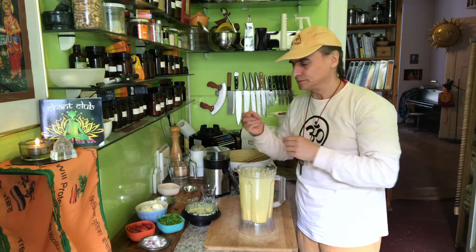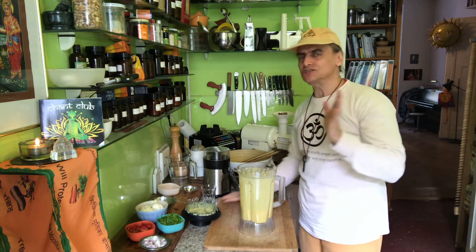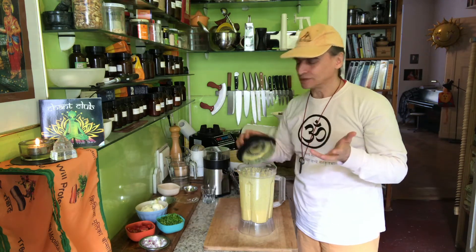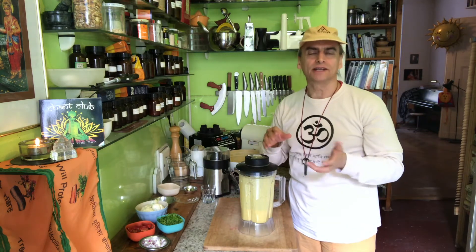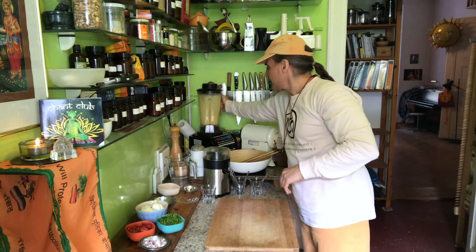Taste it, just to check the flavor. That is so easy to make: banana, lemon, pepper, salt, curry, garlic, cashew — done. So it sits for a while now while I make the cauliflower rice.